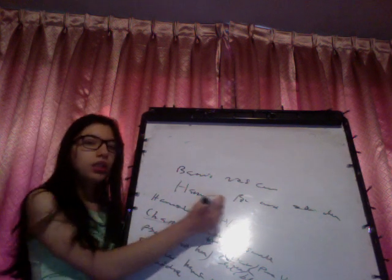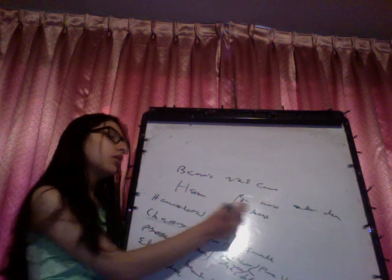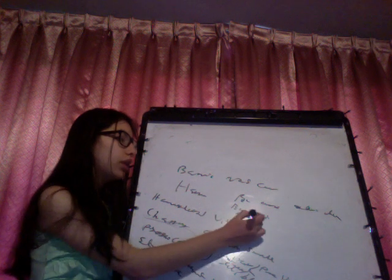Bacillary angiomatosis is seen after infection with Bartonella henselae, usually seen in immunocompromised patients, and we have neutrophilic infiltration.